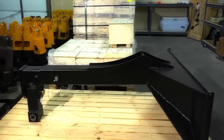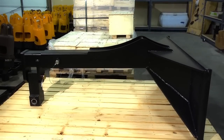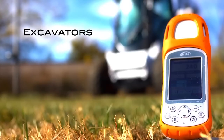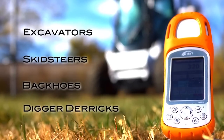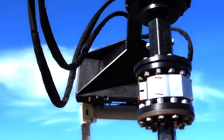ProDig manufactures attachments suitable for mounting our drive heads on all types of construction equipment. These may include excavators, skid steers, backhoes, and digger derricks. We can custom design and manufacture attachments for any machine.